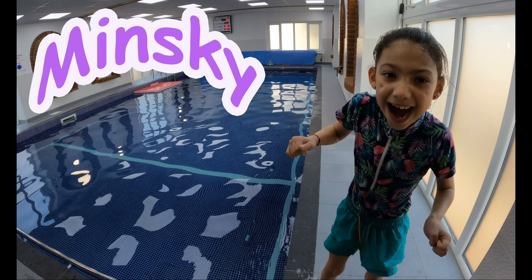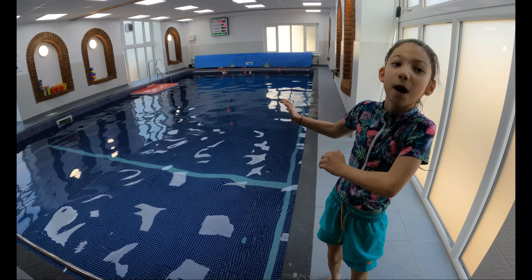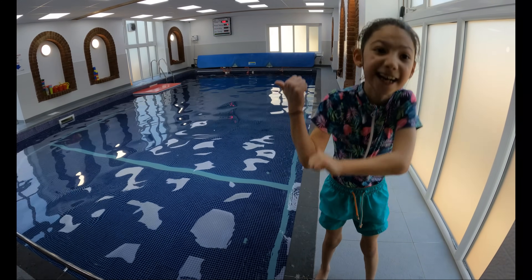Hi, it's Lizzy and we are at Eagle Aqua and we are going to be learning to swim in the swimming pool. I am so excited. Are you? Let's check it out.